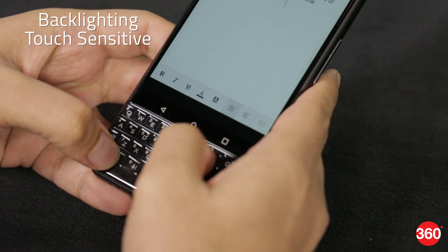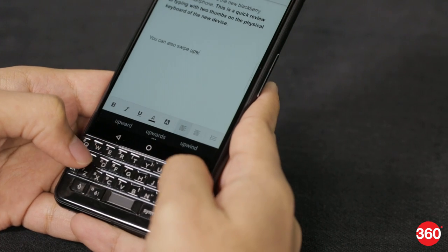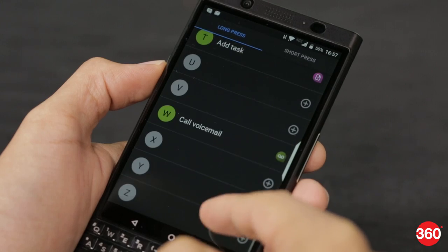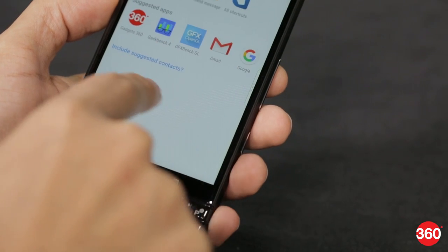The surface of the keyboard is touch-sensitive, and you can use it to swipe, scroll, and select text. You can also flick upwards to autocomplete words and pull up a soft keyboard on screen. You can also set short press and long press actions for each letter key, giving you 52 shortcuts at your fingertips.